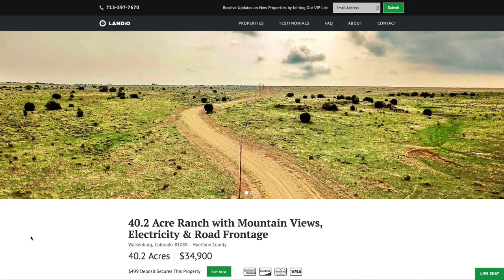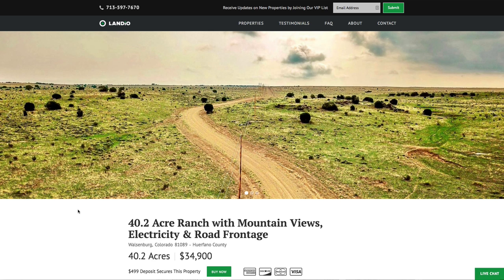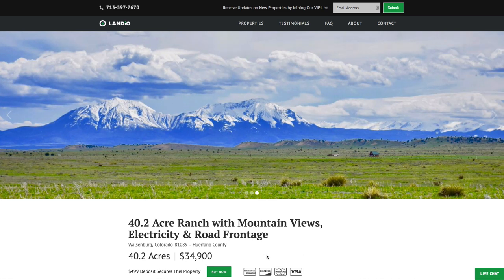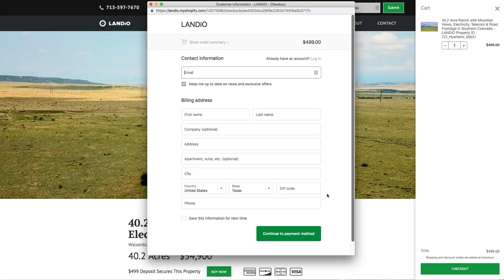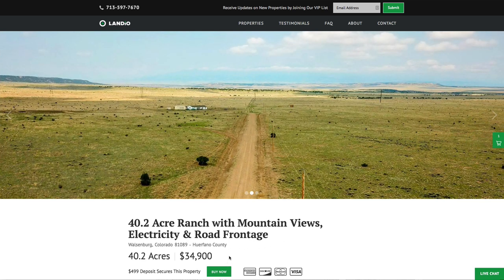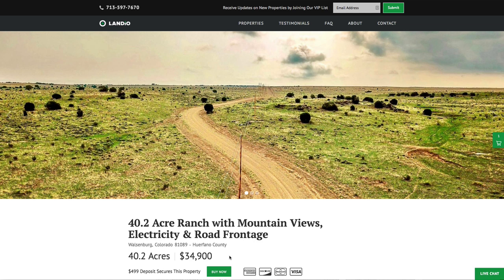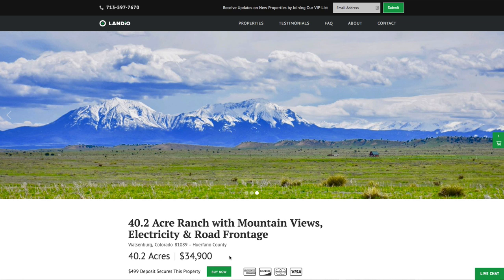If this property fits what you're looking for, please go to our website and click the Buy Now button. That will add a deposit of $499 to your cart. Once you click checkout, a window will appear where you can enter your information and continue through the checkout process. Once checkout is completed, the Buy Now button automatically changes to out of stock — only one person can place a deposit on a property. We sell on a first-come, first-served basis with people visiting our website 24 hours a day, 7 days a week from all over the world. This deposit allows you to secure the property at any point while it's available, and that $499 is credited towards your purchase. We cover all closing costs.